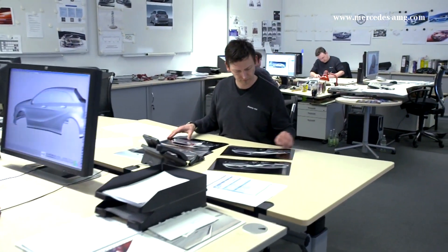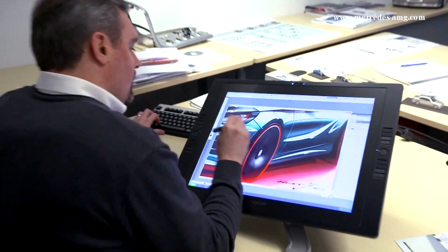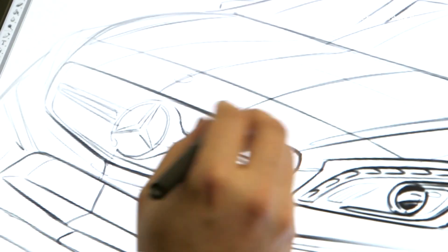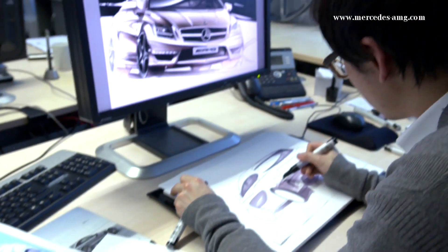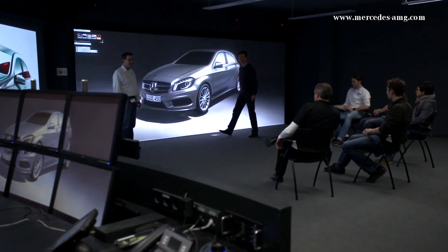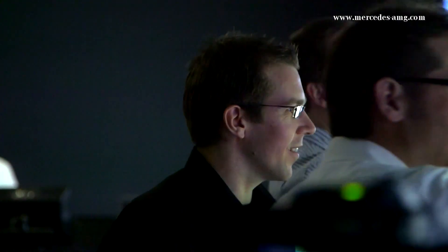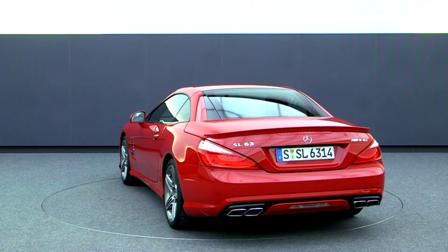In the AMG design center, automotive dreams are developed and dynamic performance is translated into sporty designs. It starts with a collection of ideas, with sketches and drawings. These are developed using three-dimensional CAD — computer aided design — then visualized on the power wall and discussed with executives and also selected customers. In the design hall, the first prototype of the new car is presented, as part of the vehicle development process which takes several years.